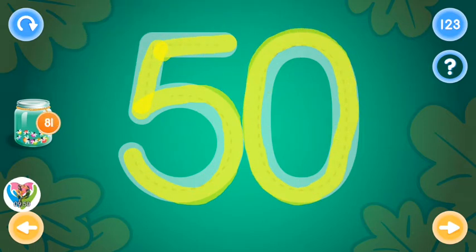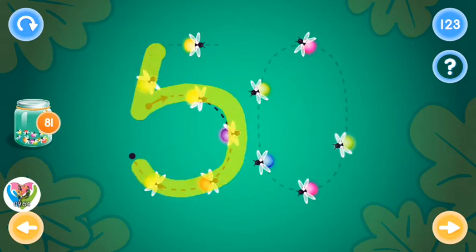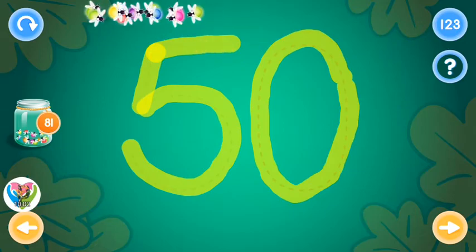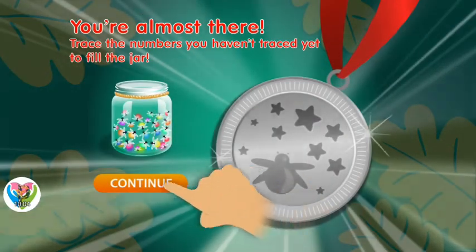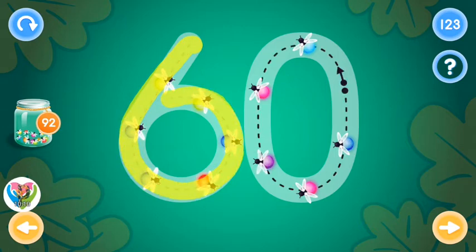Great! You rock! This is the number sixty. Trace the number sixty and collect fireflies.